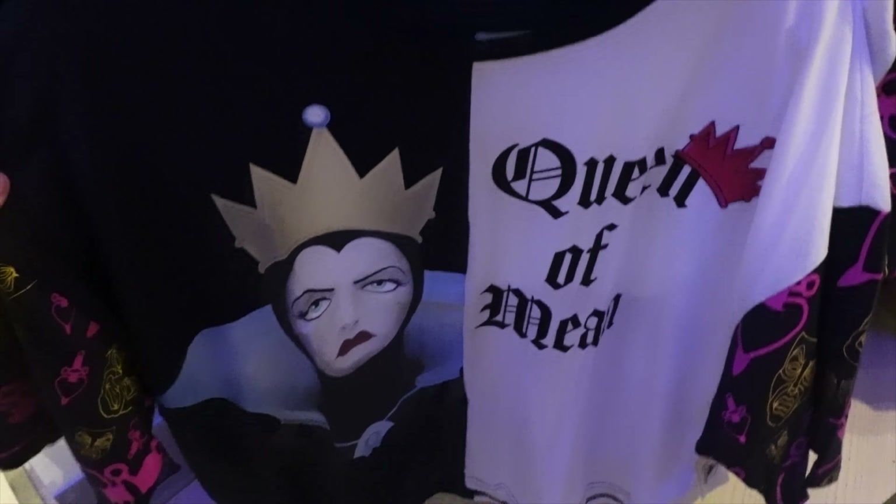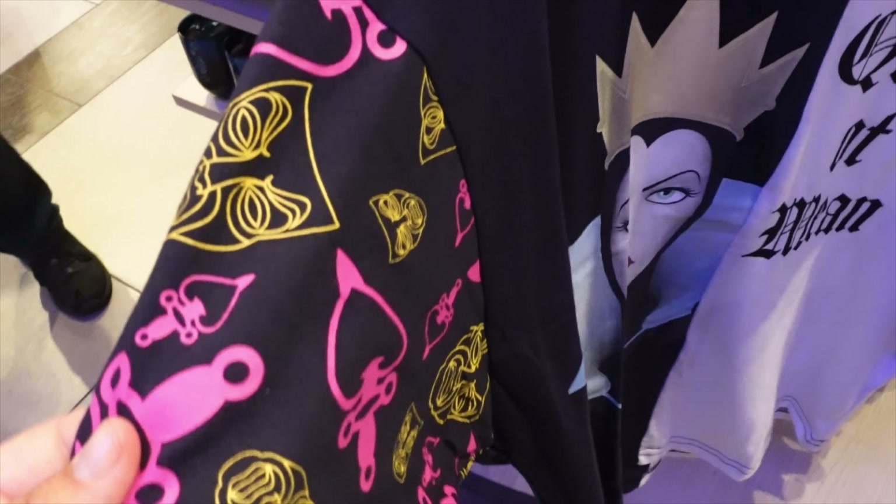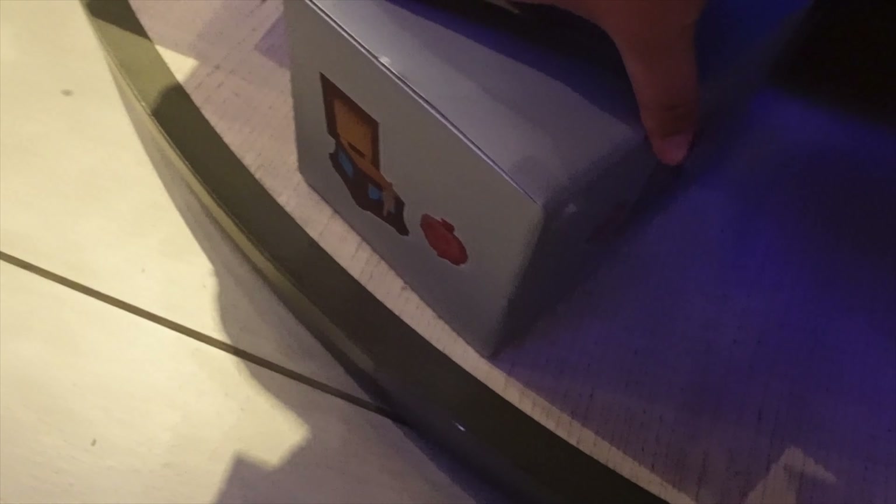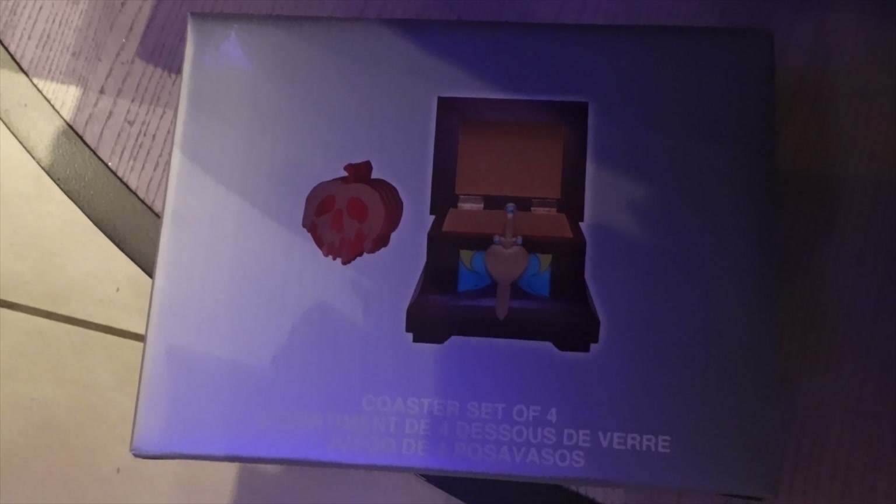They've got the queen of hearts items — so cute. She also has a cup that says 'Just One Bite,' and a coaster set inside a little lockbox, which is really cute.